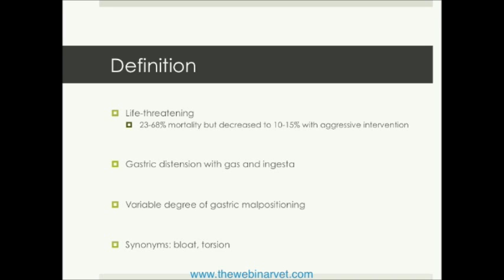Gastric dilatation and volvulus has to involve some degree of distension of the stomach with both gas and anything that the animal has ingested, whether that be liquids or solid food substrates. There also has to be some degree of malpositioning of the stomach along both of its axes. We know common synonyms found on Google, Bing, and Yahoo — which in my opinion should all have their medical licenses revoked — are bloat and torsion. We need to be sure that when we communicate with pet parents, we understand some of the terminology they may be using to describe this condition.